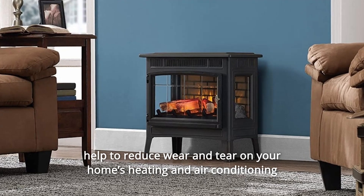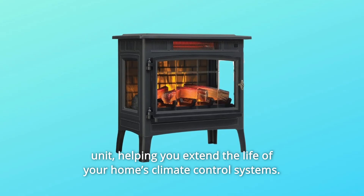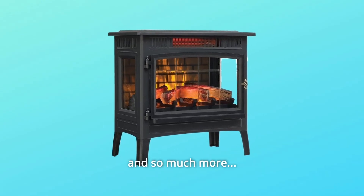Number 12: zone heating can even help reduce wear and tear on your home's heating and air conditioning unit, helping you extend the life of your home's climate control systems, and so much more.